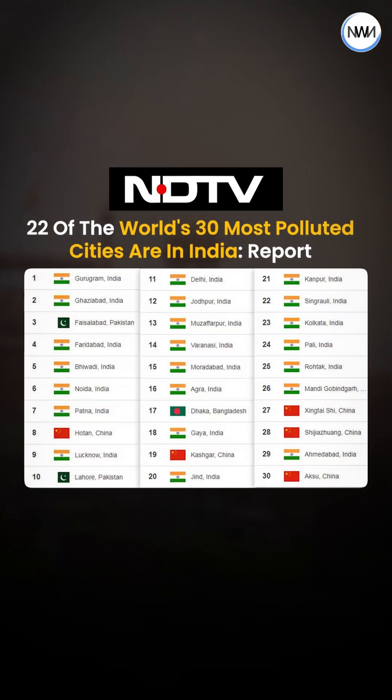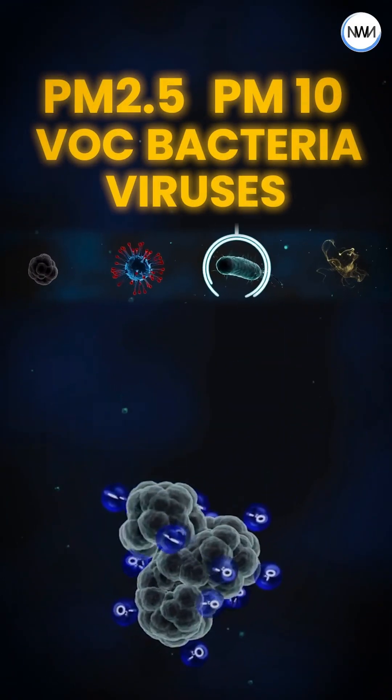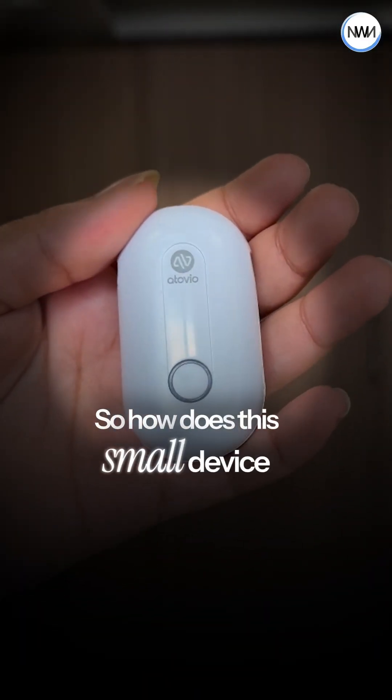And in India, that's no joke. 22 out of 30 of the most polluted cities in the world are here. PM2.5, PM10, VOC, bacteria, viruses, and other tiny particles are in the air we breathe every day.